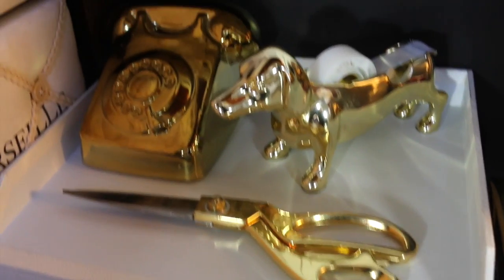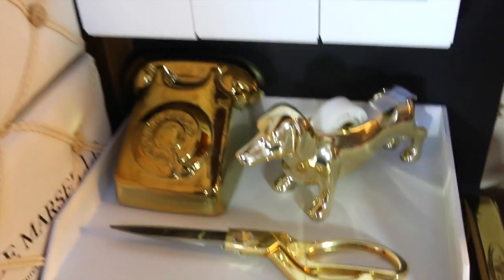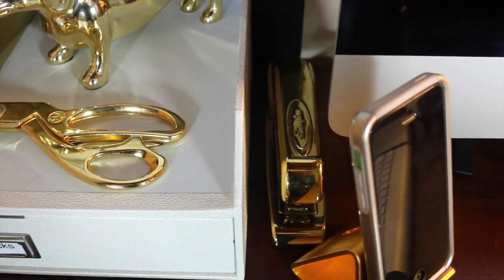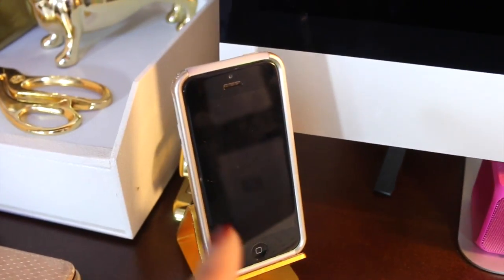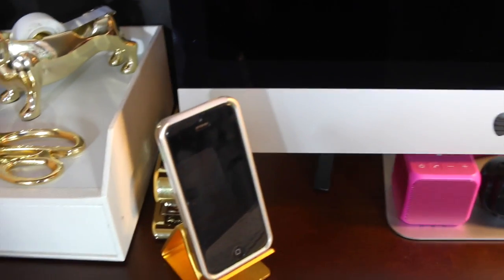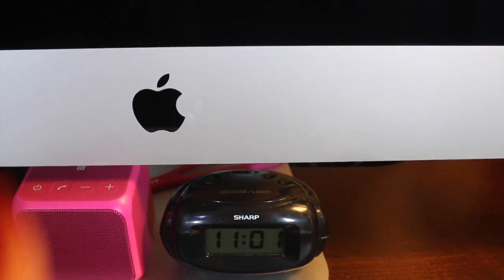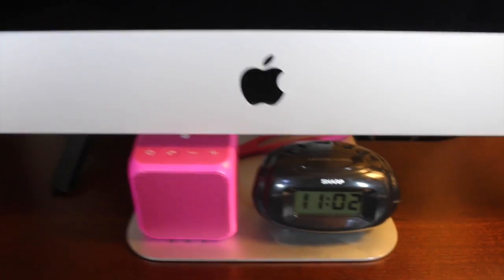I got this organizer from Target — it was a Nate Berkus line — and I'm going with a white and gold theme with some natural look. I use this often. My scissors and stapler are here, also from the Nate Berkus line. Then I have this little stand from Amazon, probably about five dollars, where I keep my phone. I have a USB plug that goes into my iMac to charge my phone while it's there. I also have this little Sony Bluetooth speaker in pink, and a clock — it's just been easier to glance at the time there.